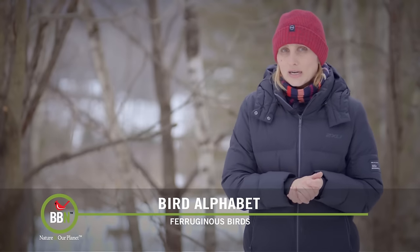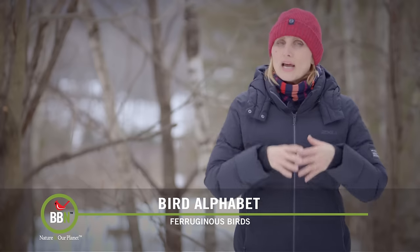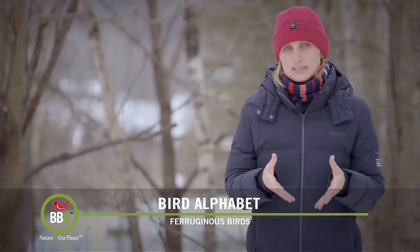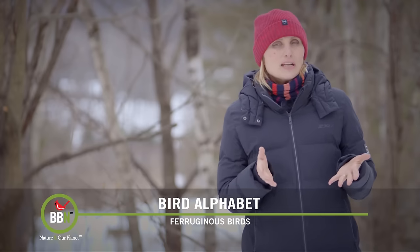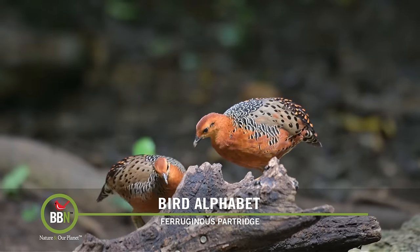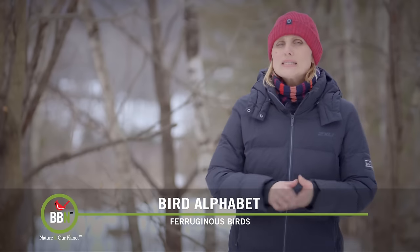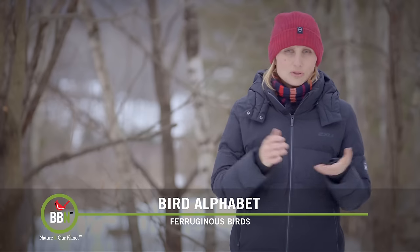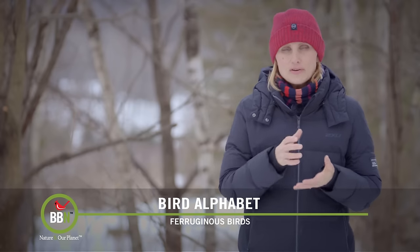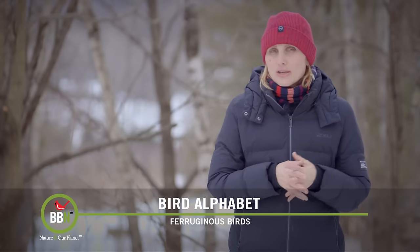Before we say goodbye to the letter F in our bird alphabet, I thought I would talk about a group of birds that share the same name — 'ferruginous.' I've seen this word before but never really looked it up until now. Ferruginous comes from the Latin word 'ferrugo,' which means iron rust or rust-colored. So these birds are a beautiful, very intense rust color, which helps them blend in and camouflage with their surroundings, especially when hunting.